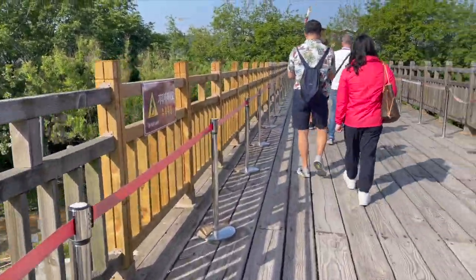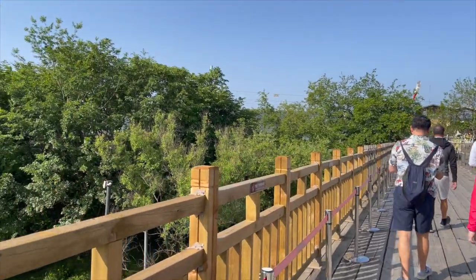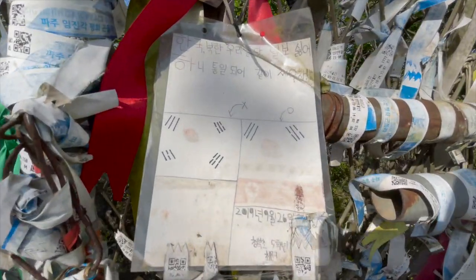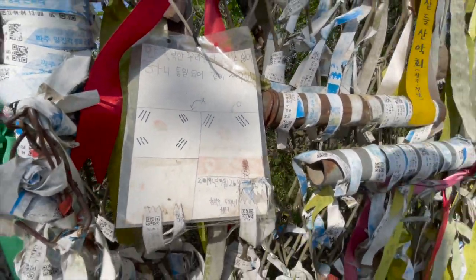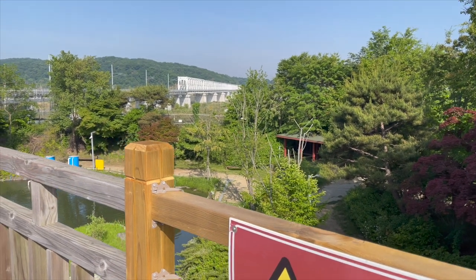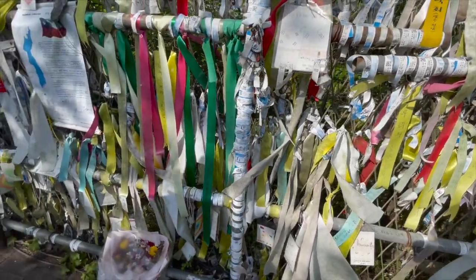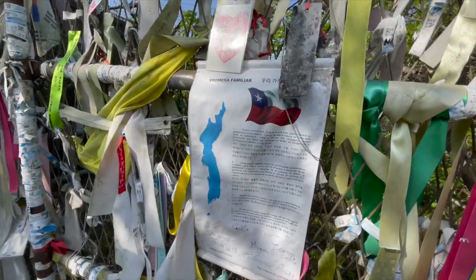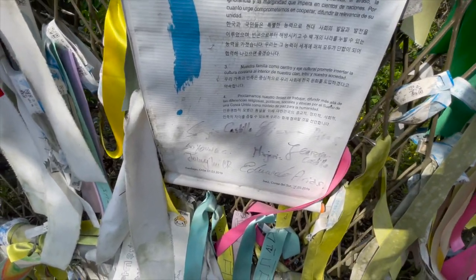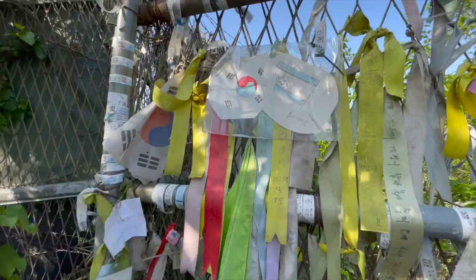The remaining section of the bridge now stands as a reminder of the division between the two countries. Today, the DMZ Freedom Bridge is a popular tourist attraction where tourists such as myself can visit the area and observe the bridge from a distance, though access to the bridge itself is restricted for security reasons. It serves as a symbol for the ongoing desire for peace and reunification on the Korean Peninsula. You can also see ribbons that people have tied — whether they have loved ones affected by the war or simply wish for reunification and peace.